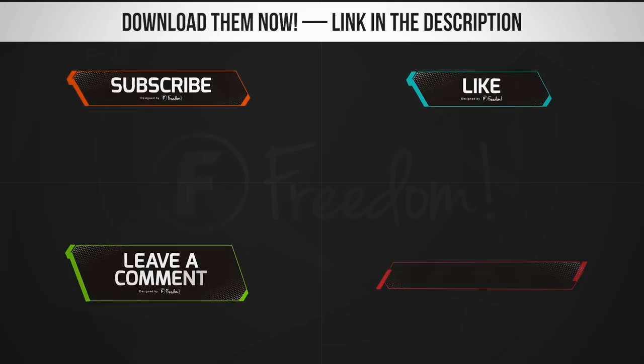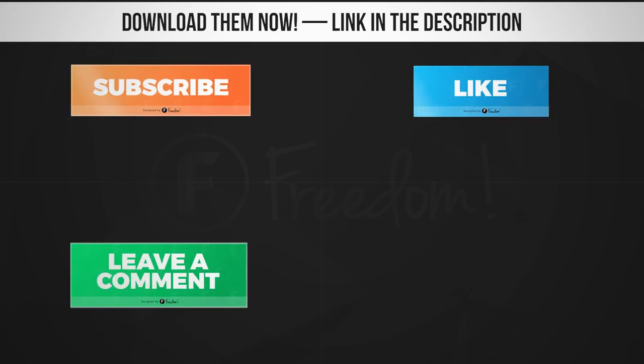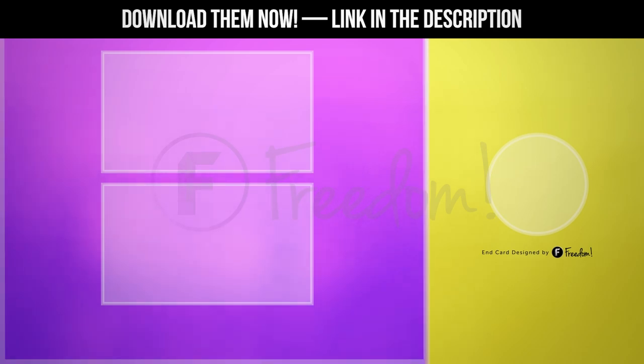Do you want to have assets on your channel that resemble Fortnite and Apex Legends? Well, look no further because we have created those graphics just for you. Check them out on the links below.